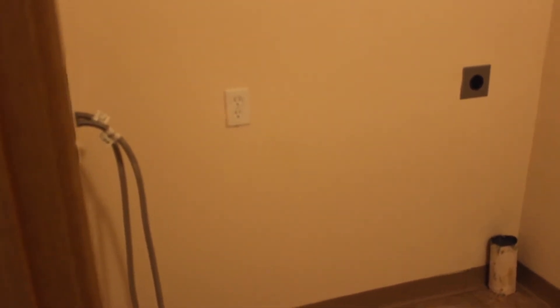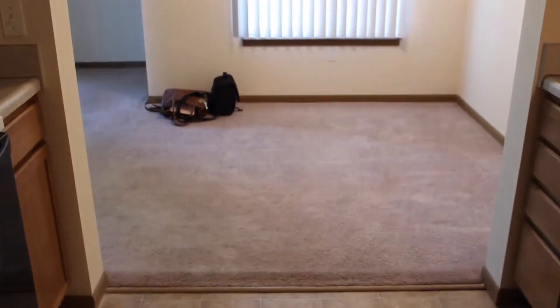This is the washer/dryer area with a fire extinguisher right there. I can put a washer and dryer here but I haven't gotten that yet. Moving on — here's a view of the kitchen and my window.